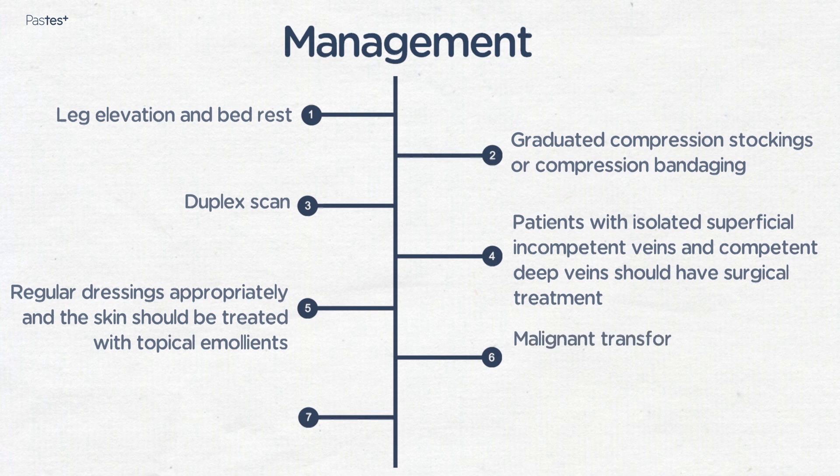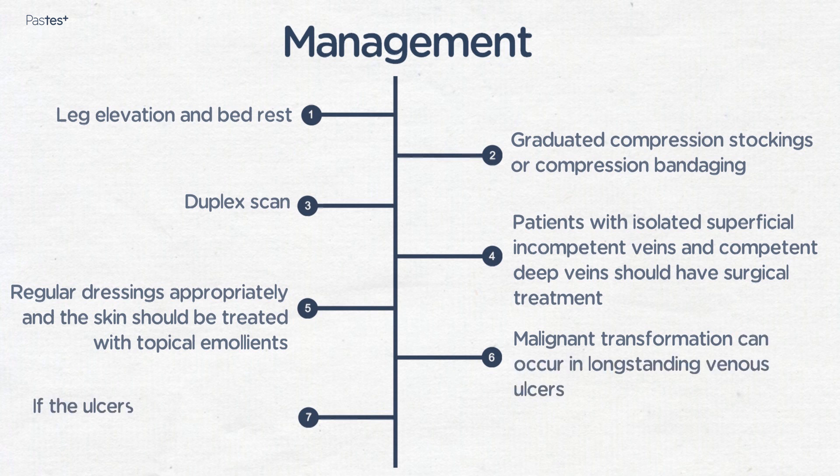Malignant transformation can occur in long-standing venous ulcers, and if ulcers are failing to heal, they should be biopsied.